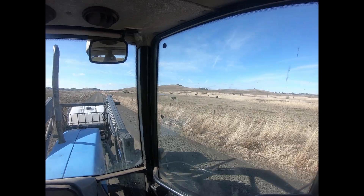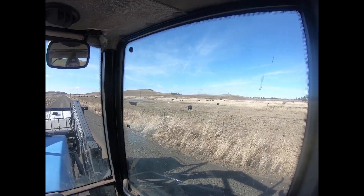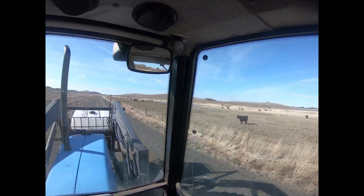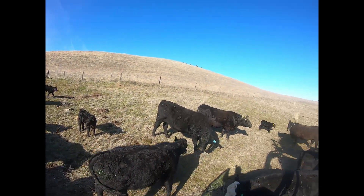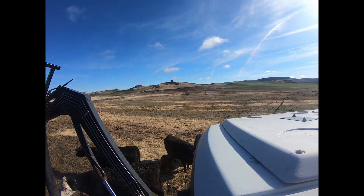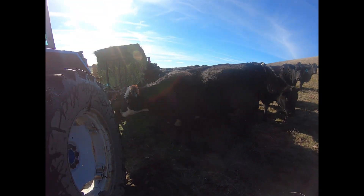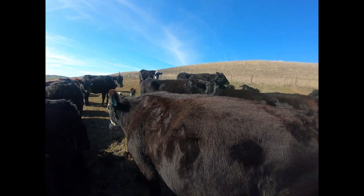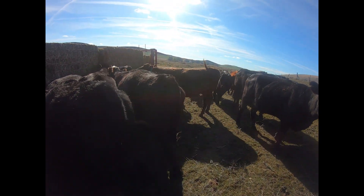Here we are — a bunch of cows out waiting for some hay. Just got out to the middle of the pasture. See where I fed before. These gals are sounding very hungry this morning. A little pushy. Excuse me, ladies.